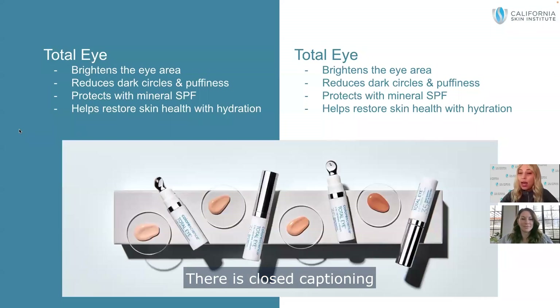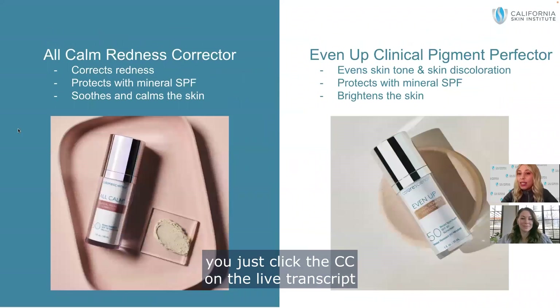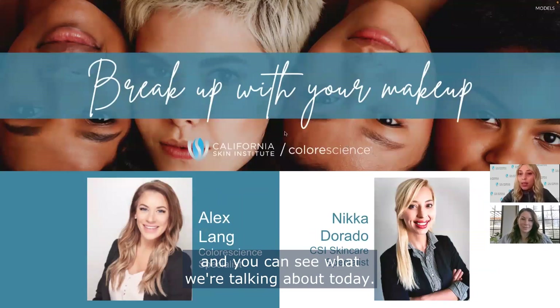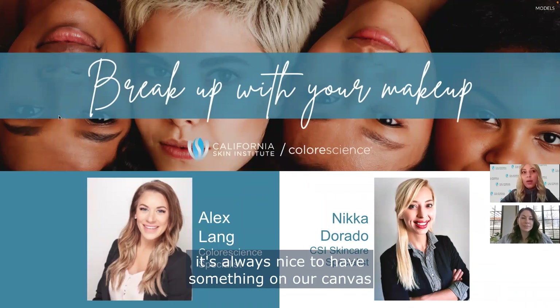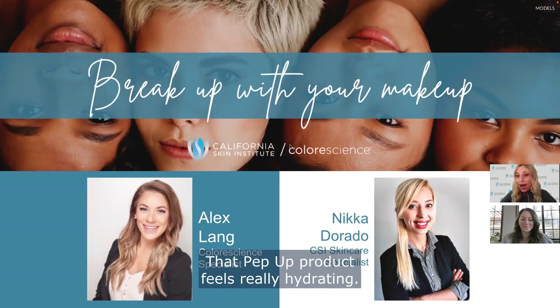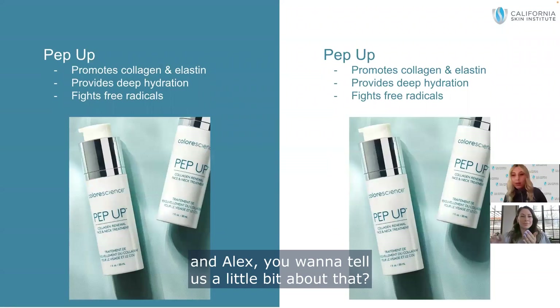There are closed captions at the bottom of your screen — just click the CC on the live transcript to follow along. To go over our products and how we prep our skin, it's always nice to have something on our canvas to start. My first product I really love is the Pep Up. That product feels really hydrating, very soft and non-irritating to the face. Let's go ahead and put that on. Alex, you want to tell us a little about that?